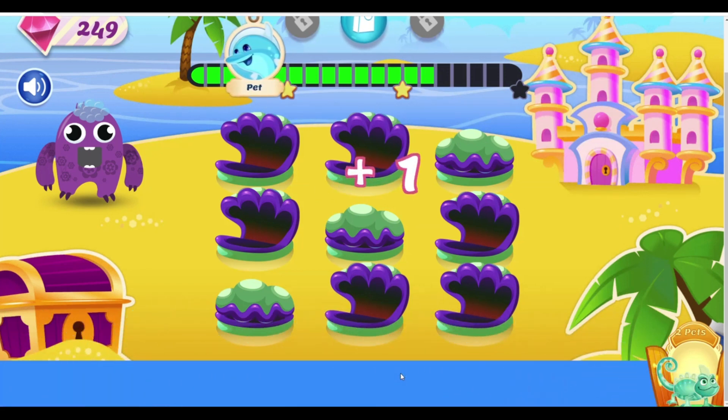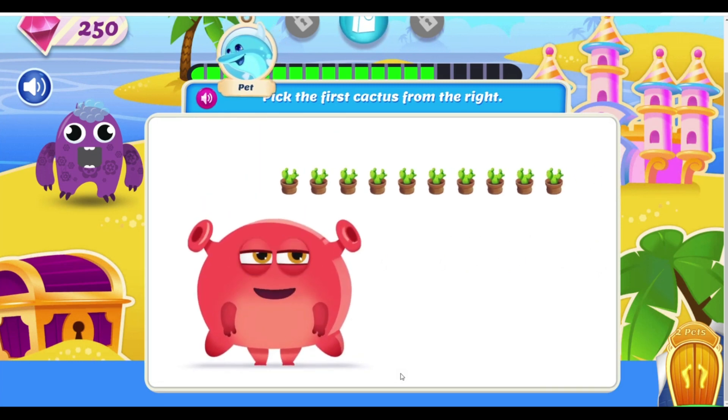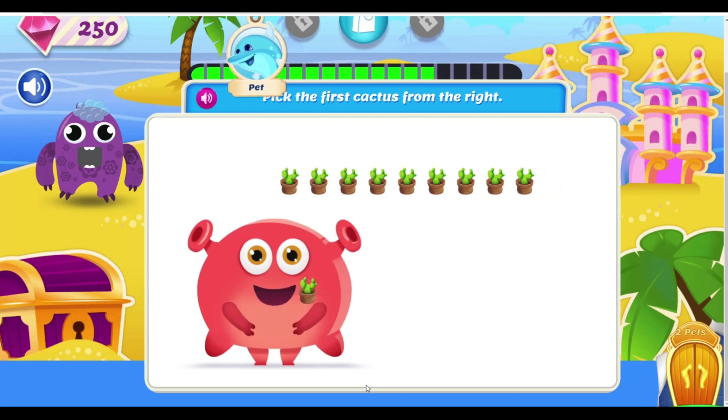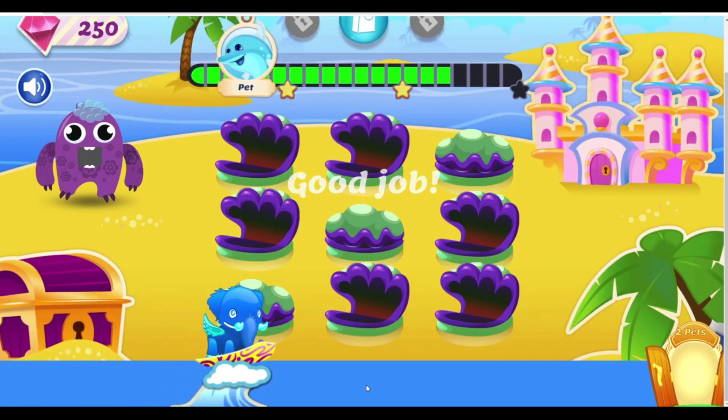I know the cactus plants are pointy, but I love them! Pick the first cactus from the right. That's the first one, alright! Oh, I wish I could just hug you! But you're just too pointy! Haha! Good job!